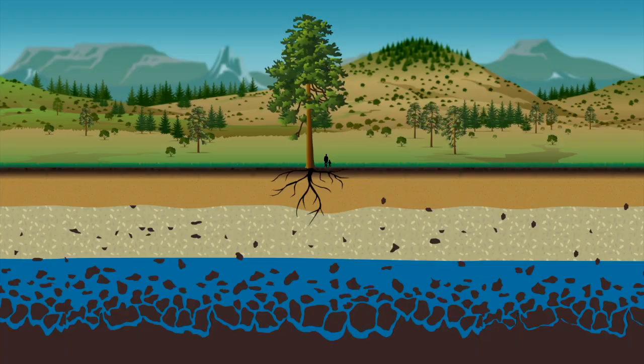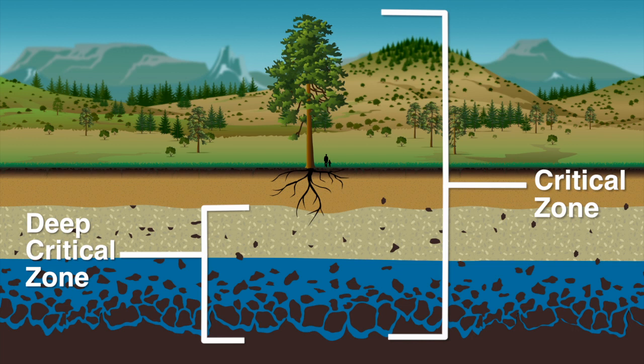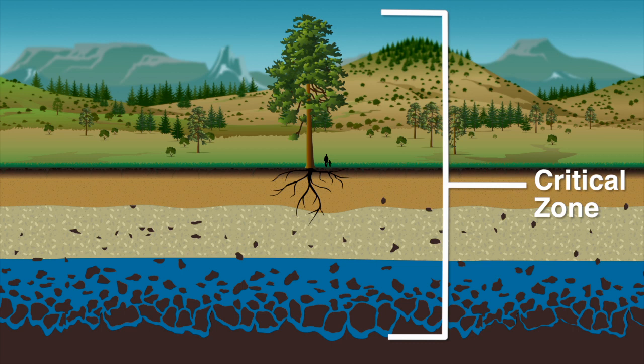Scientists call this region below the surface the deep critical zone. It's an important part of the critical zone — the layer on Earth where life occurs. The critical zone extends from the tops of the trees down through the soil and rocks until it hits solid rock called bedrock.